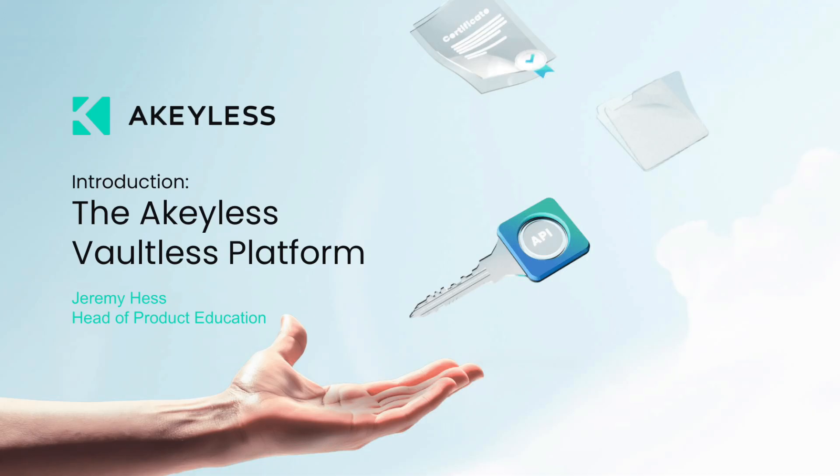Hi, my name is Jeremy Hess with Akilis. In this session, I'm going to give a general introduction to the Akilis Vaultless platform and why it's important for your organization and daily work.